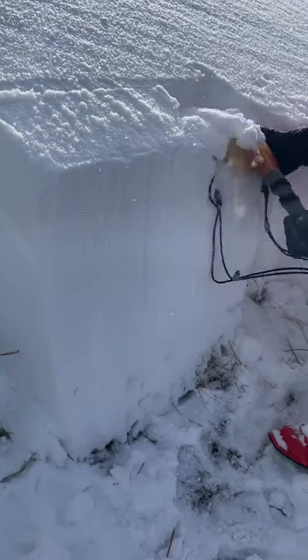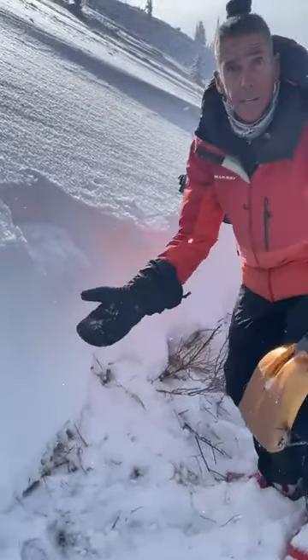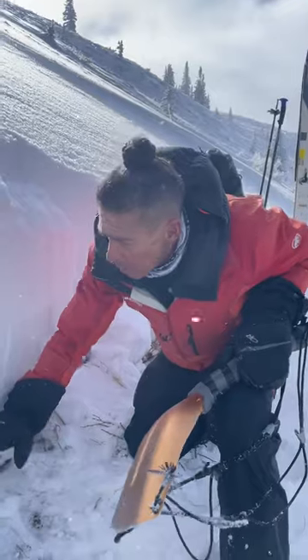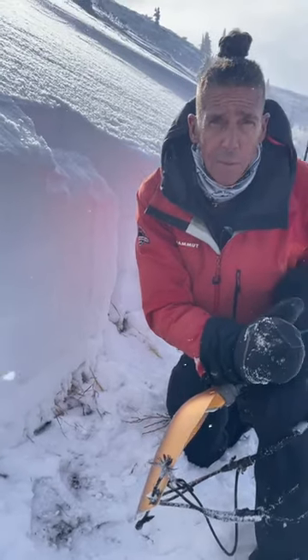We're getting just a little bit out of that fluff — that's harmless — but check that out. So still very reactive. This is why we've got considerable hazard, level three hazard, because if we break down to this weak layer, the entire wood pile is crashing down on top of us.